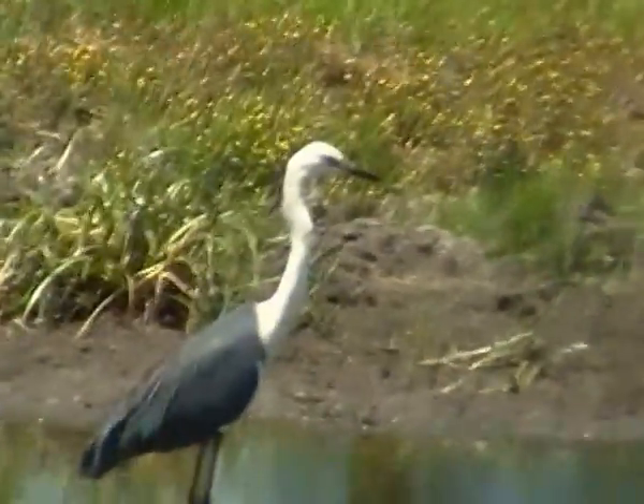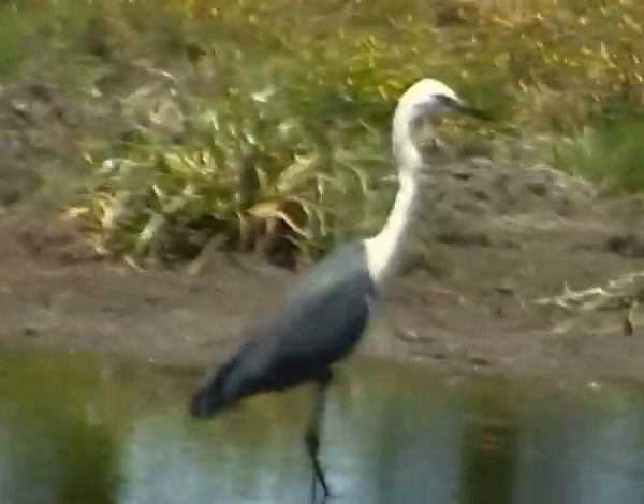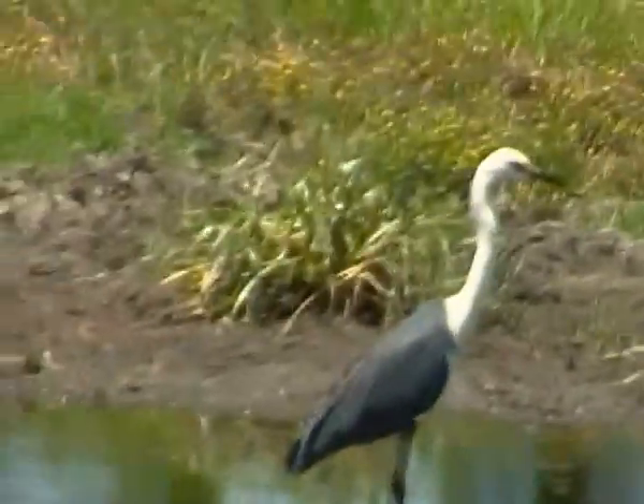You can see him stalking along there in that nice flooded bit of pasture, looking for pretty much anything he can get — little frogs, little fish, caterpillars, tadpoles, any sort of water spiders or water beetles, or that sort of stuff.